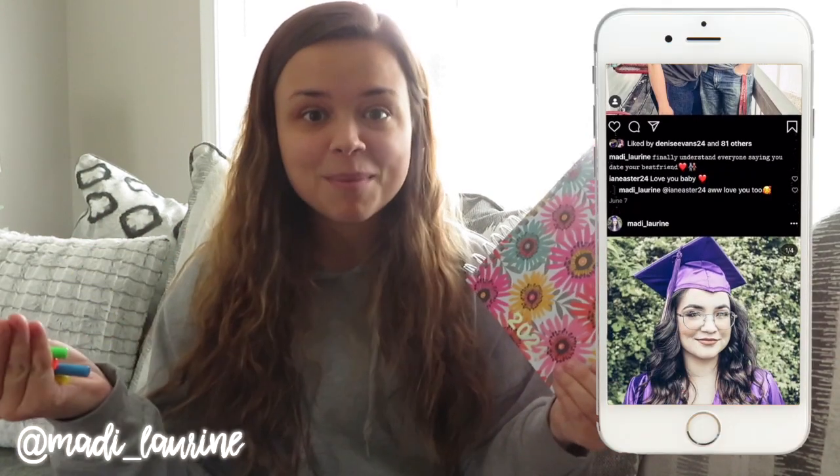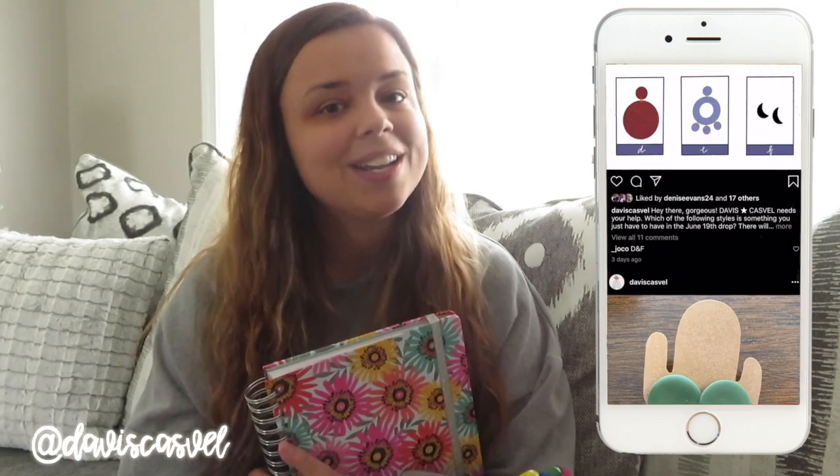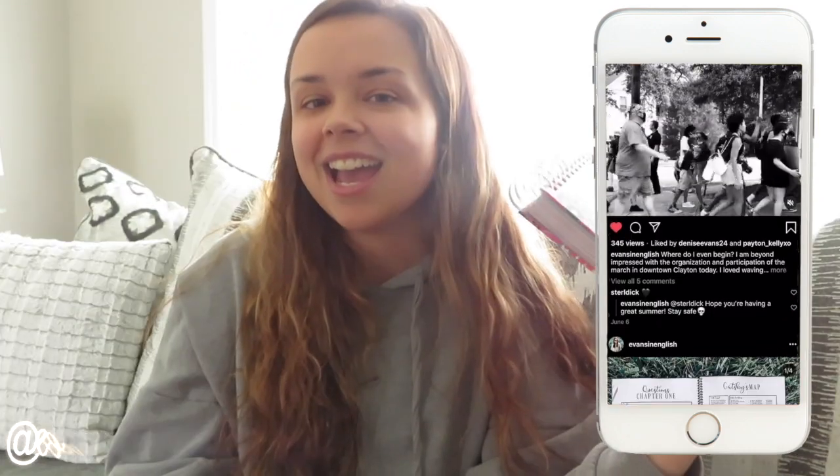Alright guys, so that is it for everything to do with a planner. This planner is my life — a planner in general. I hope that you found this video very helpful. If you did, leave a comment below. Tell me what your favorite tip was and tell me if you're implementing any of those tips. I hope that you guys have a really great week and I can't wait to join you next time when we talk about all things first day of school. I'll see you when I see you. Bye!